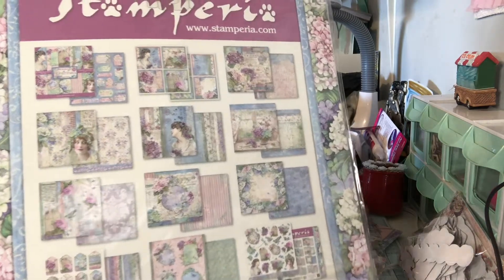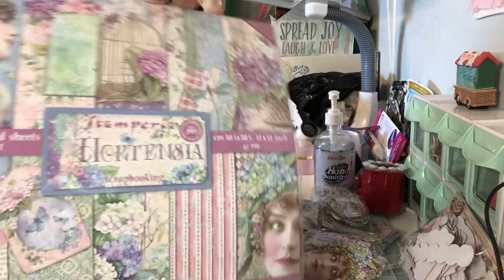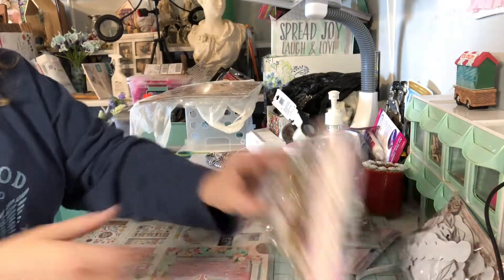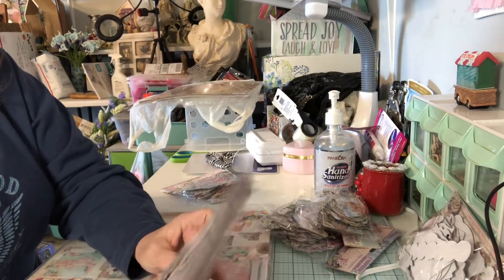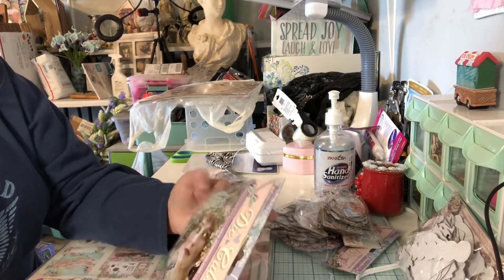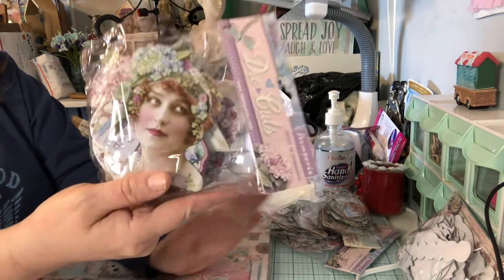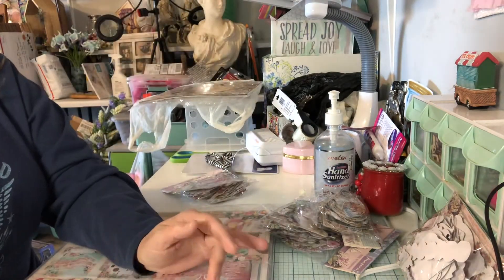And this is the papers that come with it. I love this — it's gorgeous. I love the lavenders and the pink. And this is the cut-apart. These are the die cuts. The die cuts are like chipboard — it's not just thin paper, it's actually chipboard pieces. And they are so pretty. You can tell by the woman right here. I love it. I can't wait to work with it and make something pretty.